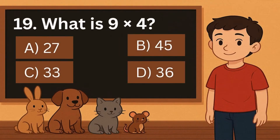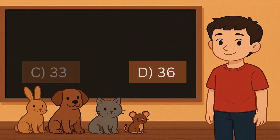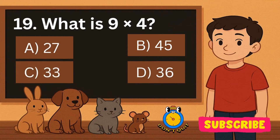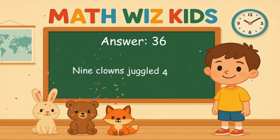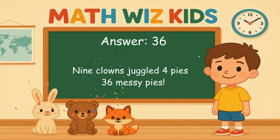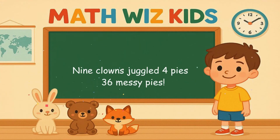19. What is 9 times 4? Is it A, 27, B, 45, C, 33, or D, 36? Correct answer is 36. 9 clowns juggled 4 pies. 36 messy pies.